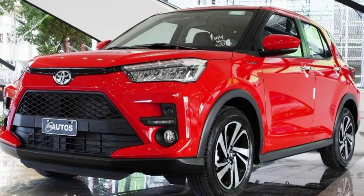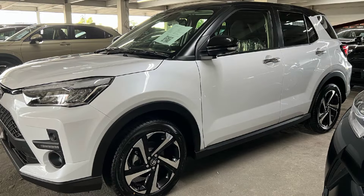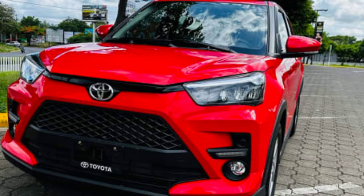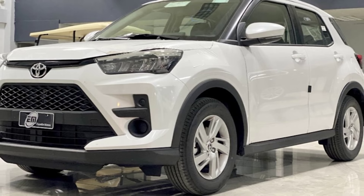The 2024 Toyota Raize is a great option for anyone looking for a stylish, comfortable, and affordable compact SUV. It's got a lot to offer, including a sharp design, spacious interior, and impressive features.